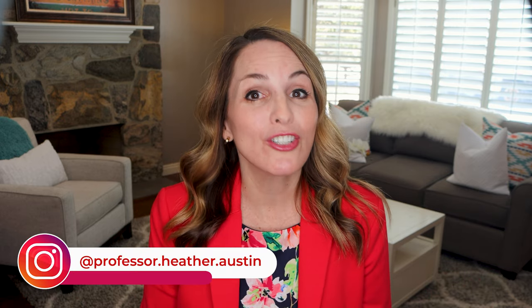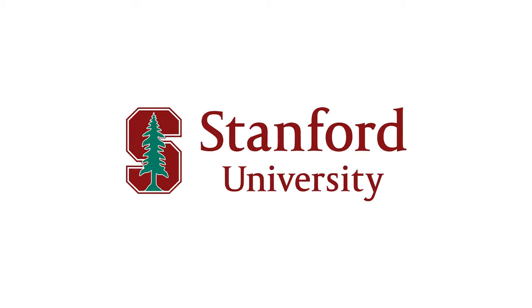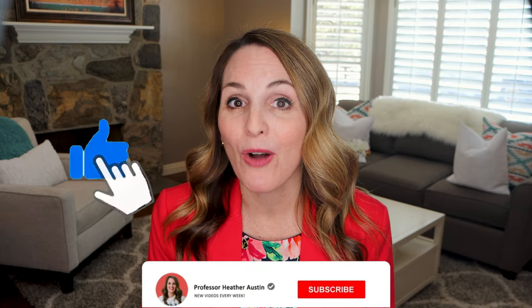Hey, I'm Heather, a career strategy expert. And over the years, I've helped thousands of job seekers land interviews and job offers at top companies like Google, Amazon, Disney, Facebook, Meta, Harvard, and even Stanford. And if you want to experience the same success as them, you're not going to want to miss a thing on this channel. So before we get started, tap the like button below and subscribe if you haven't already done so.